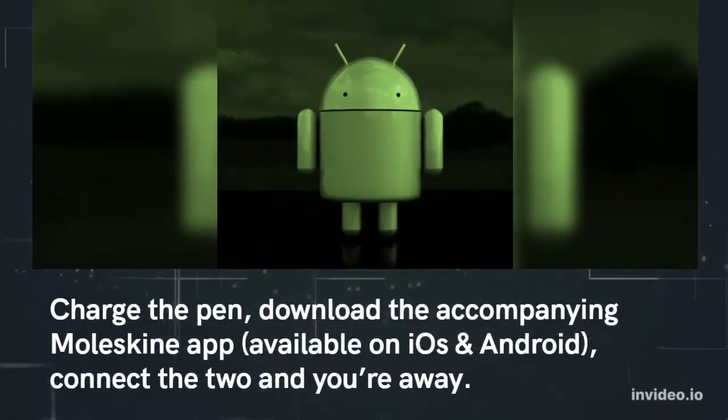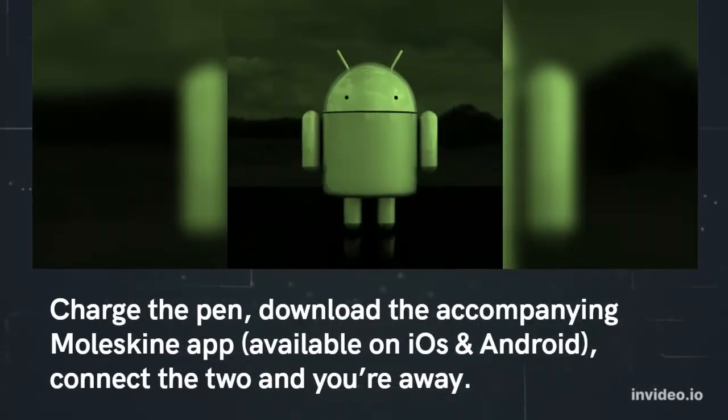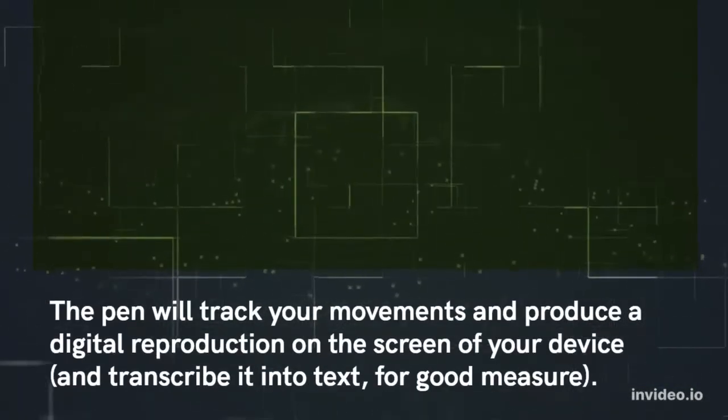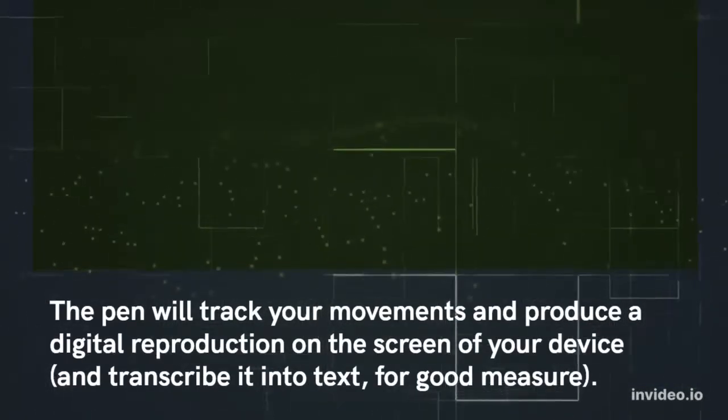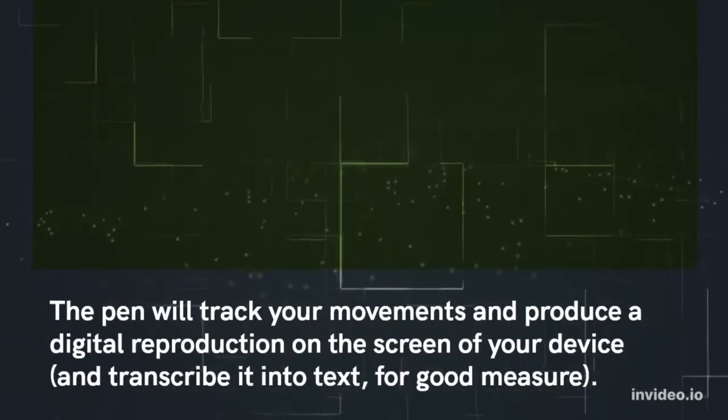Charge the pen, download the accompanying Moleskine app — available on iOS and Android — connect the two and you're away. The pen will track your movements and produce a digital reproduction on the screen of your device, and transcribe it into text for good measure.